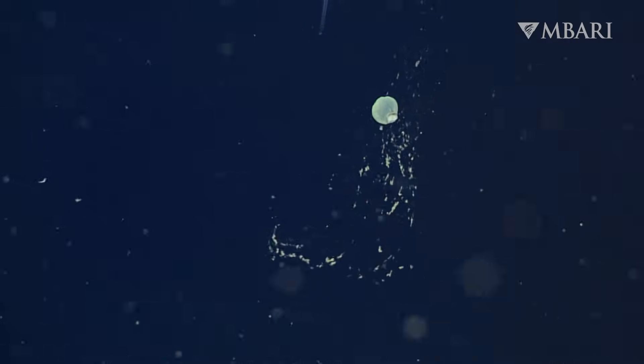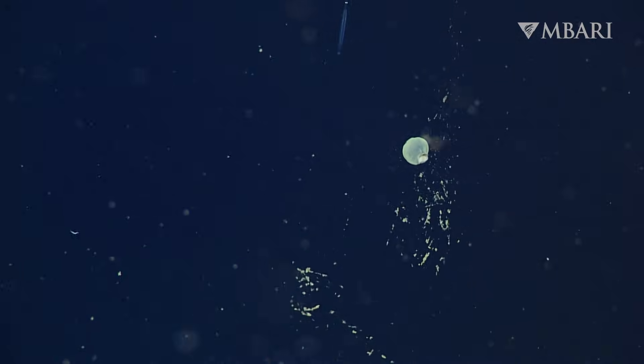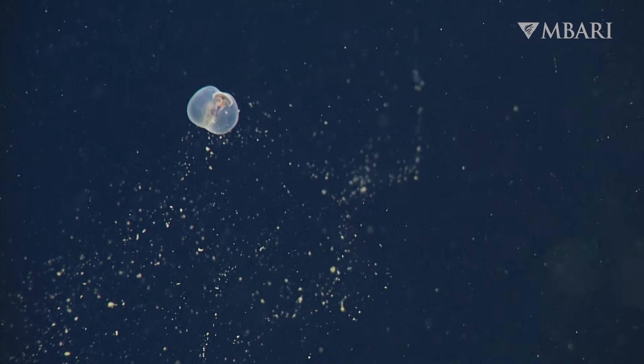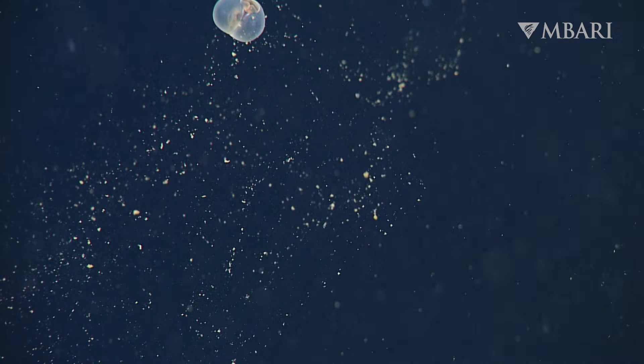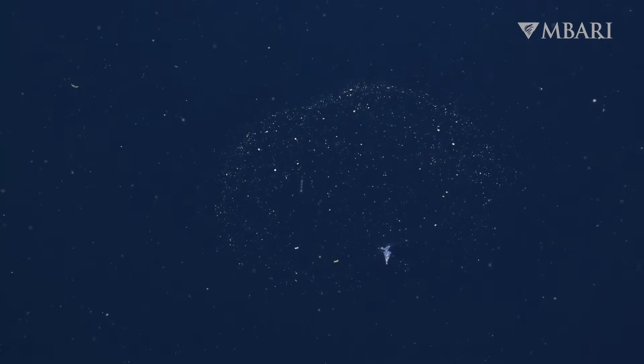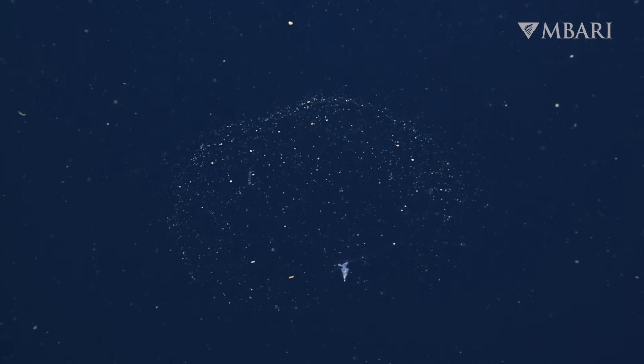Ketopterus pugilporcinus casts out a web of snot to capture bits of organic material called marine snow to eat. Mucus is a useful substance for snaring food in the deep sea, where it may be sparse. Numerous other animals get their nutrition this way, too.